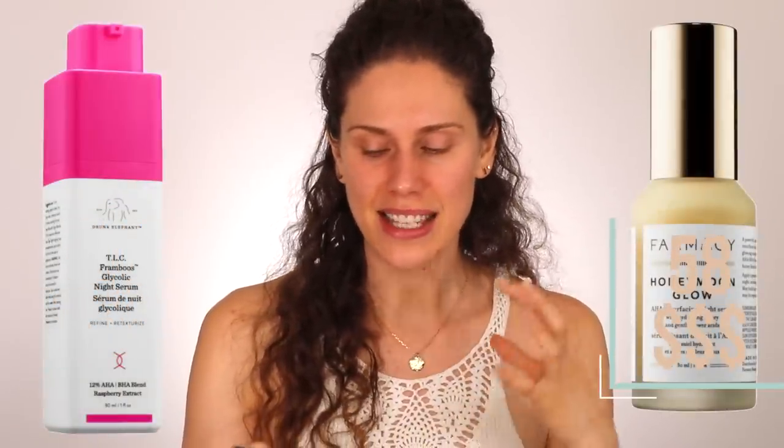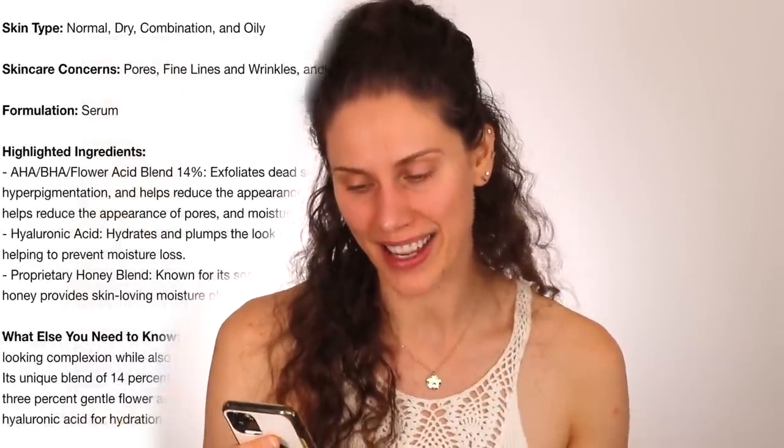A lot of people have had irritation or redness that the official Drunk Elephant account then went and yelled at them on social media for — 'You can't possibly have irritation with our products!' Yeah, that's not how skin works. At the end of the day, this product is $90, and I found a dupe that is $58. The key ingredient here is glycolic acid, an AHA — alpha hydroxy acid — that's really exfoliating to the skin and penetrates super deep because of its small molecule. The Pharmacy Honeymoon Glow Night Serum also has this exact same glycolic acid, as well as the lactic acid that the Drunk Elephant product has.